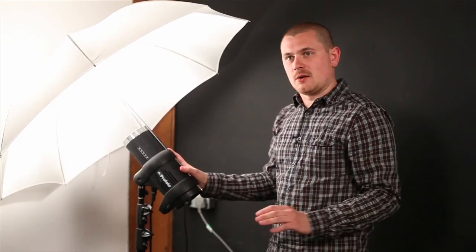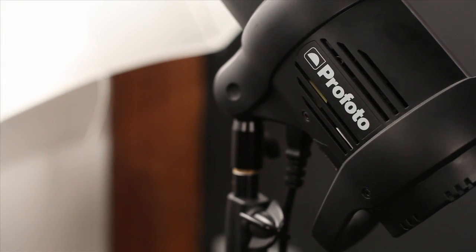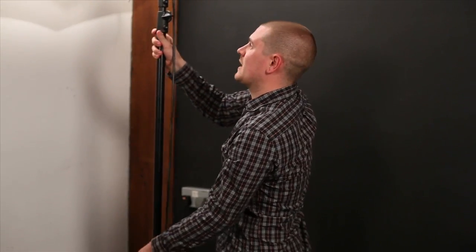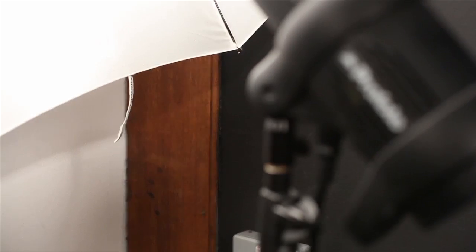Shooting on the copy stand setup like this, we always use the two Profoto D1 heads — these are the 1000W heads. We've found that they're by far the most durable and most reliable, and they give the most consistent colour temperature output, which is incredibly important for what we're shooting.